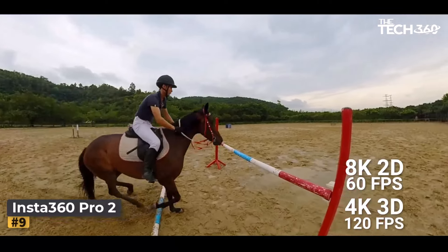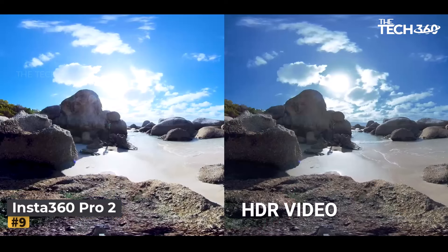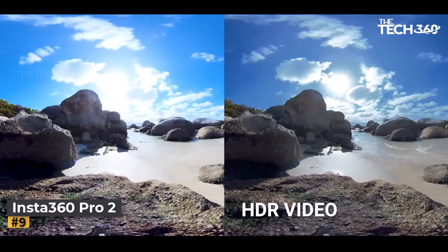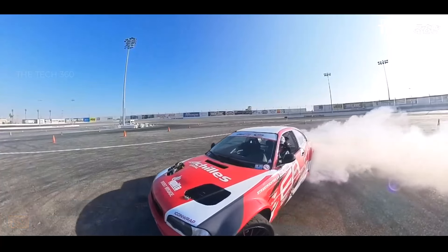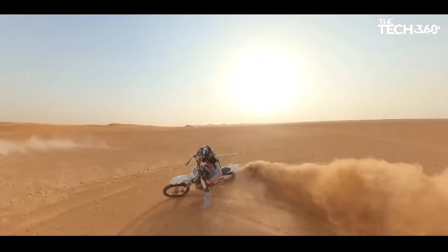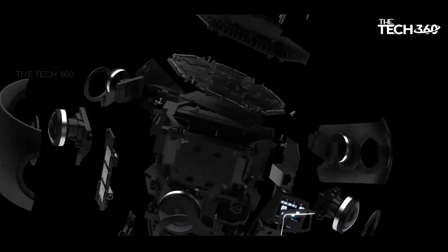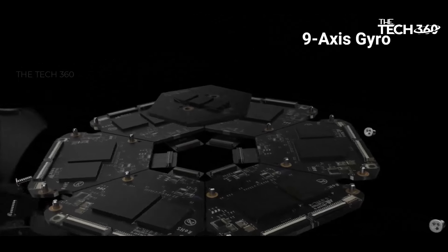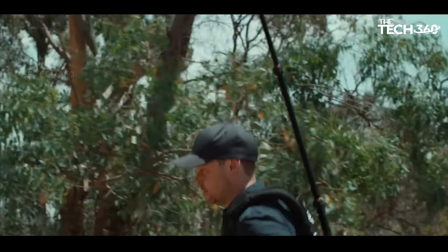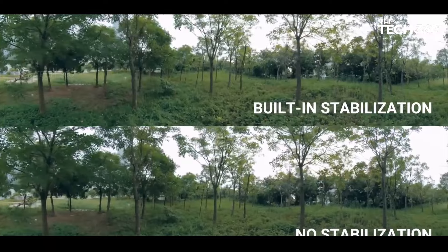The remarkable features of the Pro 2 Camera include flow-state stabilization, HDR video and photo capture, no-stitch editing, and Farsight 360 live monitoring, which collectively make it a must-have tool for dynamic storytelling. The Pro 2 Camera boasts six lenses that seamlessly collaborate to create stunningly detailed 3D VR content, truly immersing your audience. Whether you are in the midst of an epic adventure or showcasing a unique location, the Pro 2 allows you to transport viewers to your world like never before.